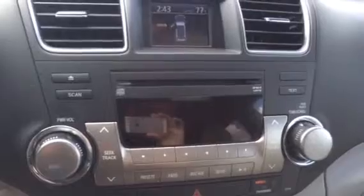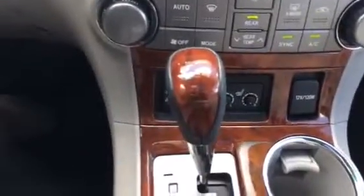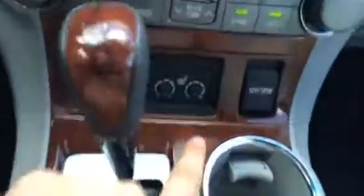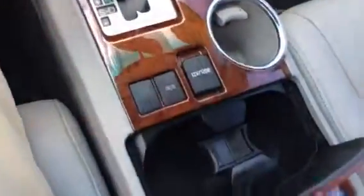AM FM radio, CD player, auxiliary cord, climate controlled air conditioning, and heated seats as well. That little caution light up top pops on when the doors are open. Got your USB port and auxiliary cord right there, heated seats here. And last but not least, a sunroof.